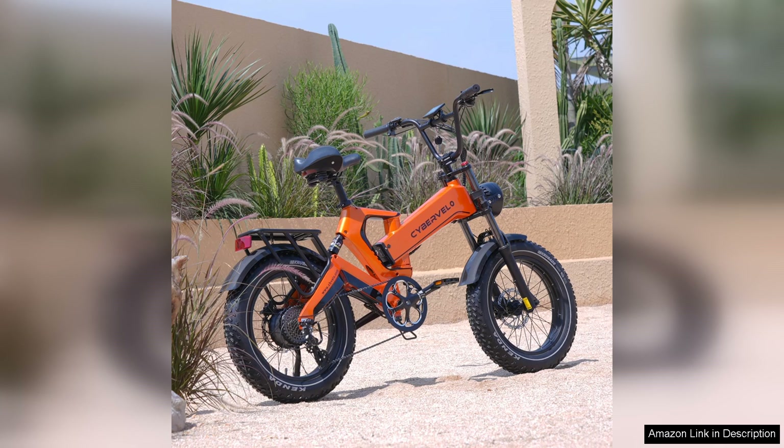In conclusion, the EK-6 Max 2.0 Peak 2200 Super Power Premium Motor Electric Bike is an exceptional choice for those seeking a high-performance e-bike. Combining power, comfort, and safety, it's a fantastic option for both commuting and recreational use. If you're in the market for a reliable and thrilling electric bike, the EK-6 Max should be at the top of your list.